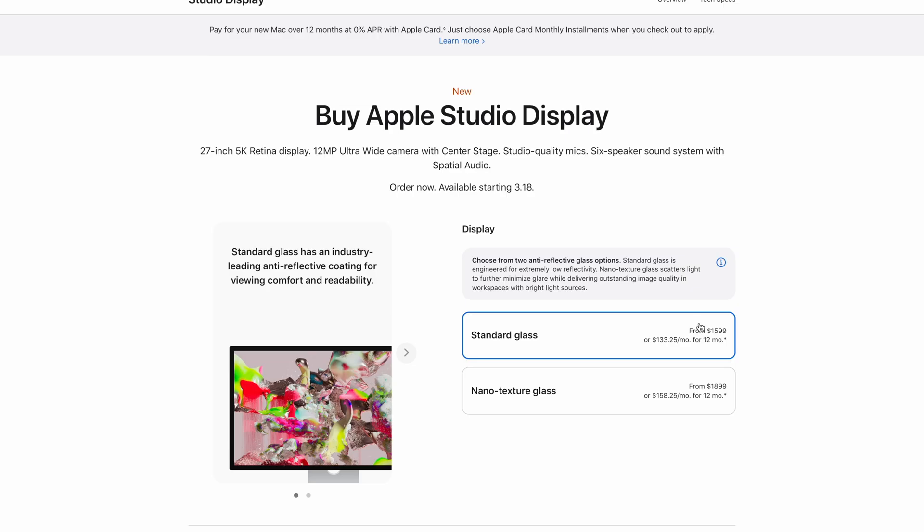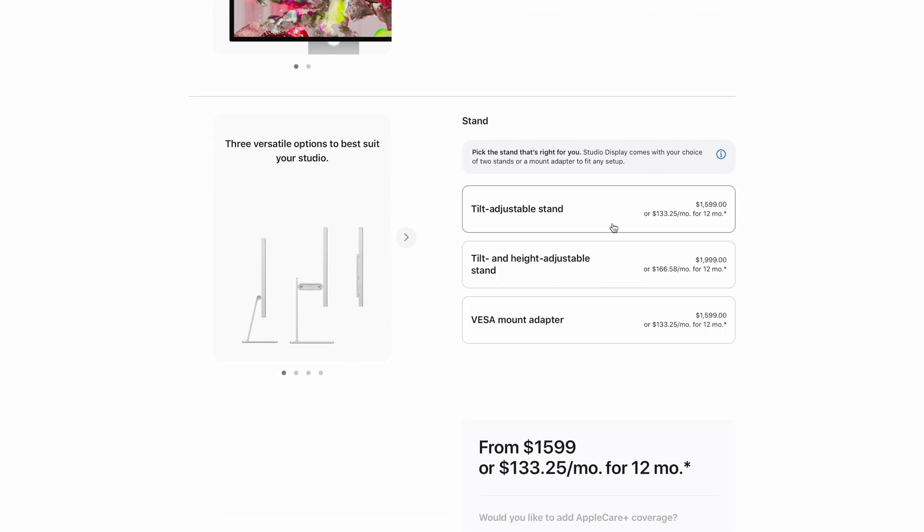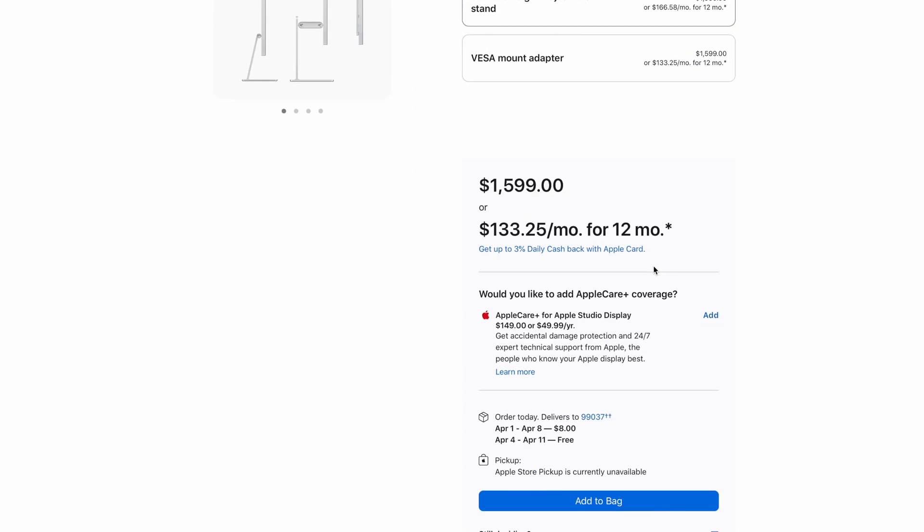Even if you pair it with the arguably overpriced Studio Display, you're only paying $300 more for the package than you would with an identically specced MacBook Pro, and instead of having a 16-inch display, you'd have a 27-inch display. But if display quality isn't that important to you, go to Costco and buy a 32-inch display for $300 and you'll have an incredible editing machine for $1,000 less than the equivalent MacBook. With that setup, it'll still be $200 cheaper than what I paid for my M1 MacBook Pro and it has better performance specs.